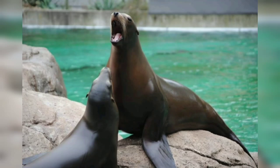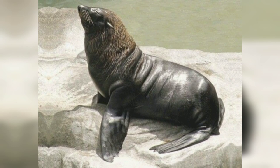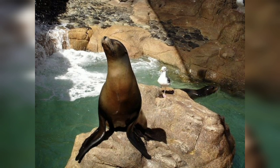Welcome to my channel. I hope you will find this video interesting. In today's video we will talk about sea lions. The California sea lion is a fascinating marine mammal that belongs